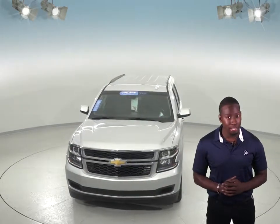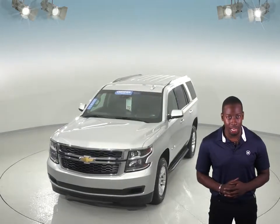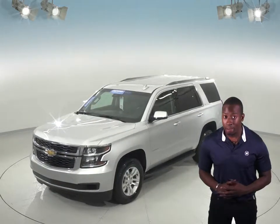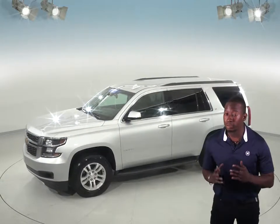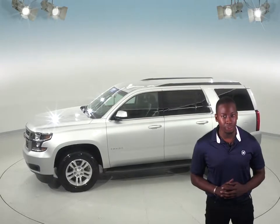This Chevrolet Tahoe only has about 25,000 miles on the odometer, so not only does it still have a long life ahead of it, but it's also covered by our free lifetime mechanical warranty for as many miles and as many years as you own it.